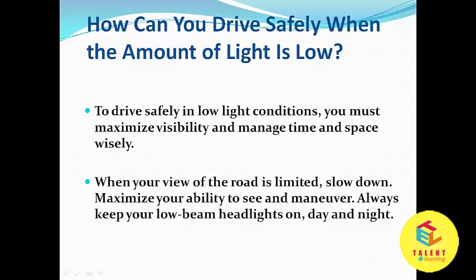How can you drive safely when the amount of light is low? To drive safely in low light conditions, you must maximize visibility and manage time and space wisely. When your view of the road is limited, slow down.